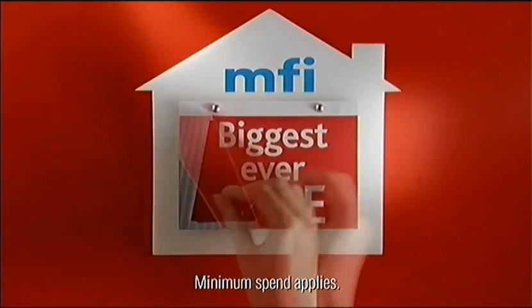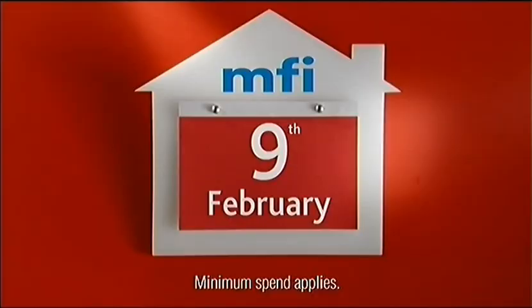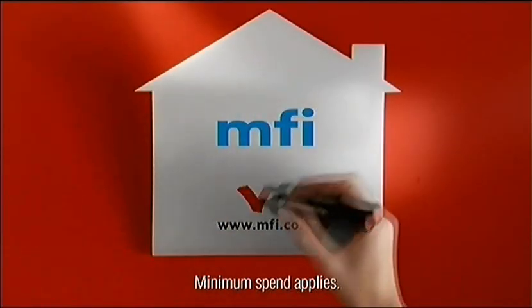At MFI, all sale items are less than half price, plus everything is VAT-free. But hurry — offer ends 9th February. The place to buy is MFI.